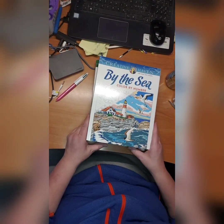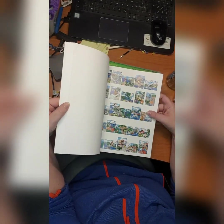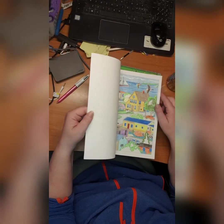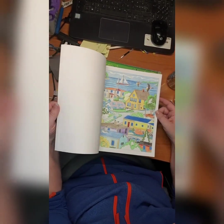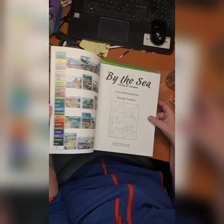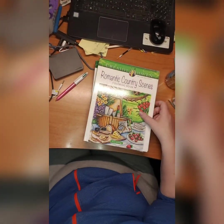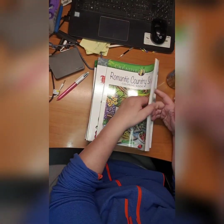Then we have By the Sea color by number by George Tufeksis. Here's the solution — oh, I did one in here! Look at that — amazing! Two actually, wow — just beautiful. Here are all the solutions. By the Sea by George Tufeksis. Then we have Romantic Country Scenes by Teresa Goodrich.